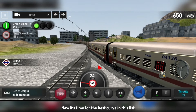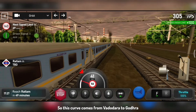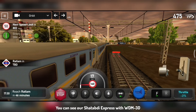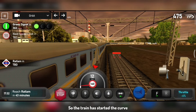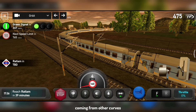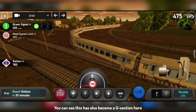Now it's time for the best curve in this list. This list is my personal favorite — if you like any other curve, let me know in the comments. This curve comes from Vadodara when we go to Godhra. Here you can see Shatabdi Express with WDM-3D being hauled towards Godhra from Vadodara. In front, it's straight toward Anand and Ahmedabad, and the right side goes to Godhra. The train has started the curve — you can see how beautiful it is with the Shatabdi. Sometimes there are trains coming from here too, so red signals appear, and the trains from the other curves and routes look very loving. There's also a U-section here.